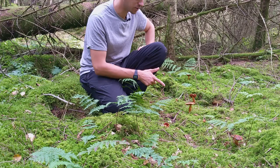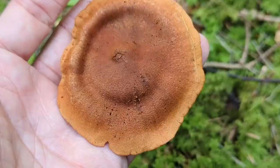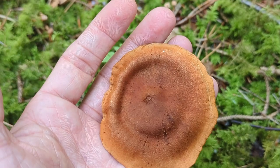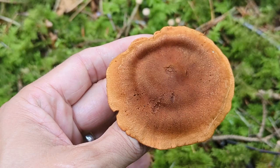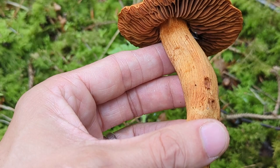We don't want to eat this one — it's called the deadly webcap. If we eat this one, we're going to have serious issues. Within six hours to three weeks, we would eventually get kidney failure. The symptoms start like flu, then a thirst for liquid, so we'd be drinking lots of liquid, and then we'd reduce the amount of urine we pass until eventually we have kidney failure.